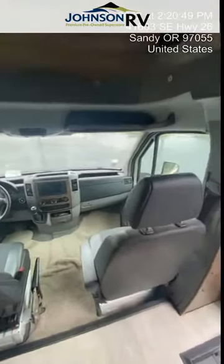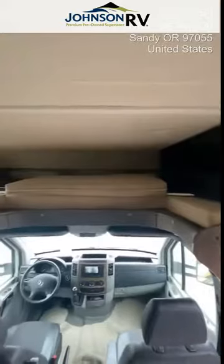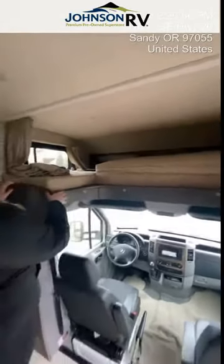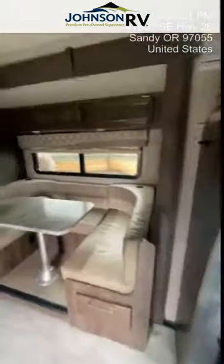You go above the cab area here and you have the cab-over bed. Jayco offers the highest weight rating for the cab-over bed, so this has a 750-pound weight rating. Nice big space for a couple of kiddos or an adult sleeper.